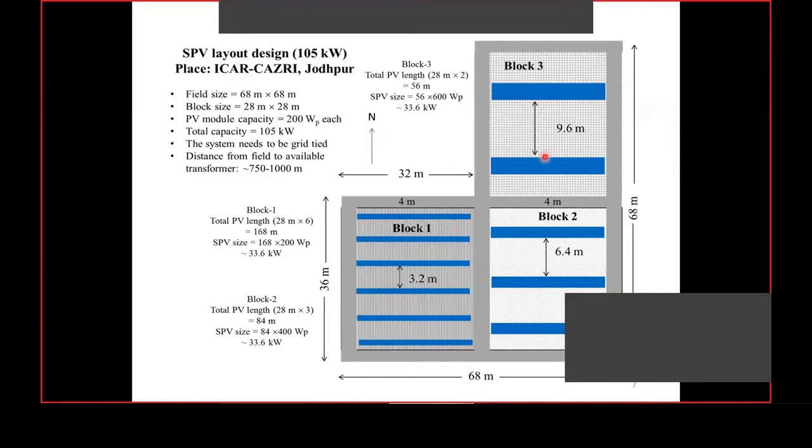This is the layout design of our experimental field: Block 1 with single row PV design, Block 2 with double row PV design, and Block 3 with triple row design. There are six rows of single row PV modules, three rows of double row modules, and only two rows for the triple row. For all three blocks, the PV capacity is the same at 35 kilowatt peak, and the block size is also the same — 32 meters by 32 meters — allowing a fair comparison.